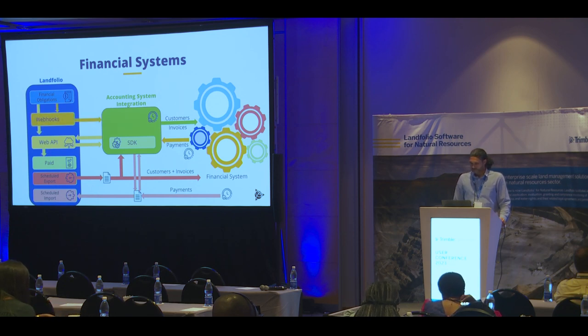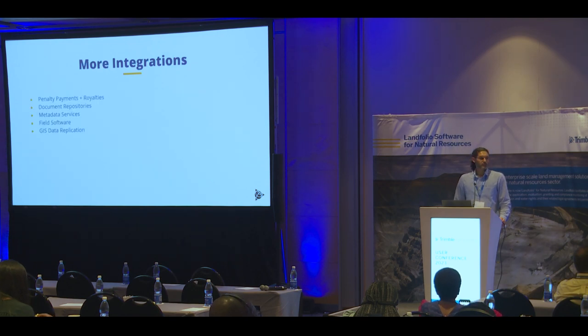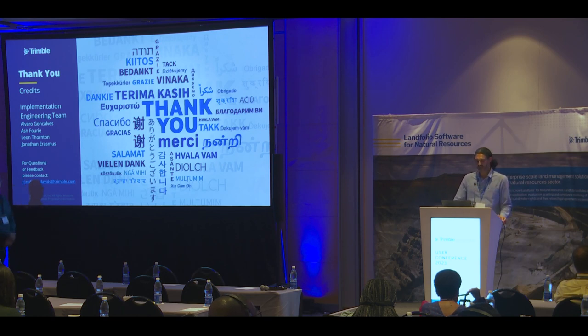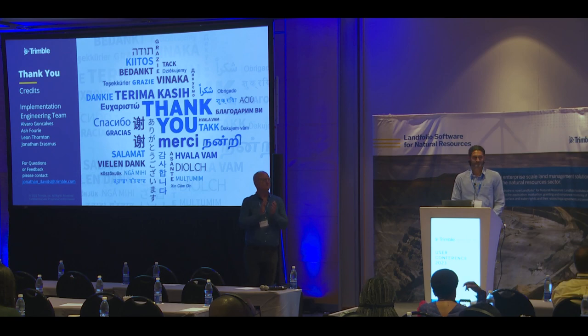So that's the complete picture. If I had more time, I could probably tell you about many more integrations and exciting work we've done, but I knew time would be limited and I just wanted to show those mechanics and elements of the Landfolio integrations toolkit today. Thanks very much to my implementation engineering team — the team that specializes in integrations. They work hard to work with business analysts, interact with clients, gather requirements, and get these integrations developed for our clients. Thank you very much for your time and attention.